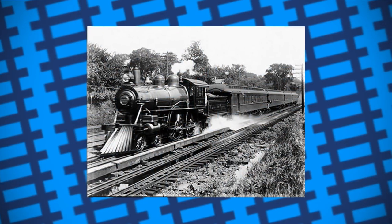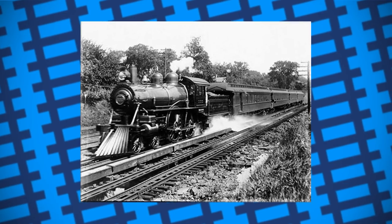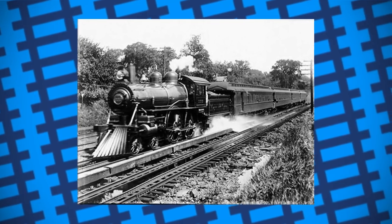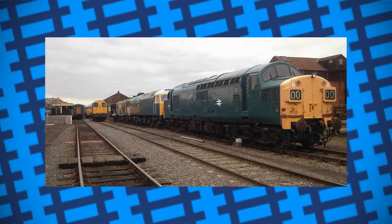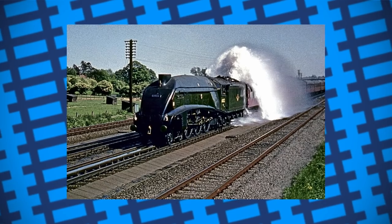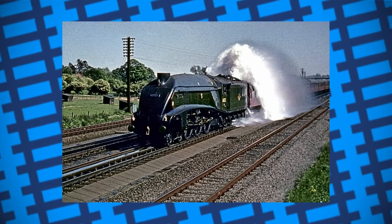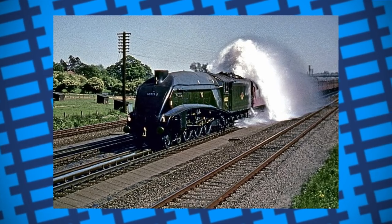Water troughs were also used in the United States on several eastern railroads but were much harder to maintain given the geography of the US. As time went on and as diesel power took over, the troughs were eventually made redundant and were removed from the rails. But with steam engines built as late as the 1960s still using the scoop system, it's fair to say that Mr Ramsbottom was onto something good when he devised the idea.